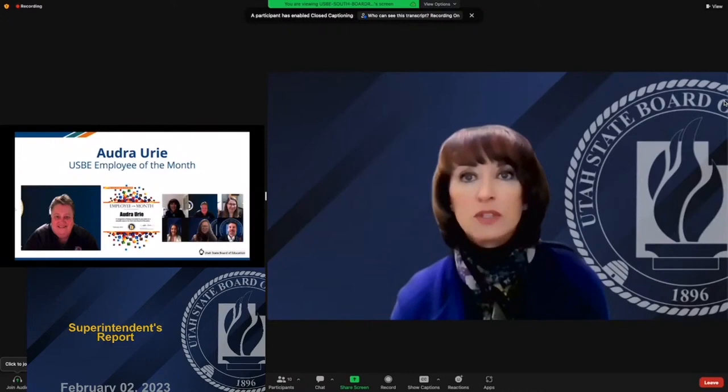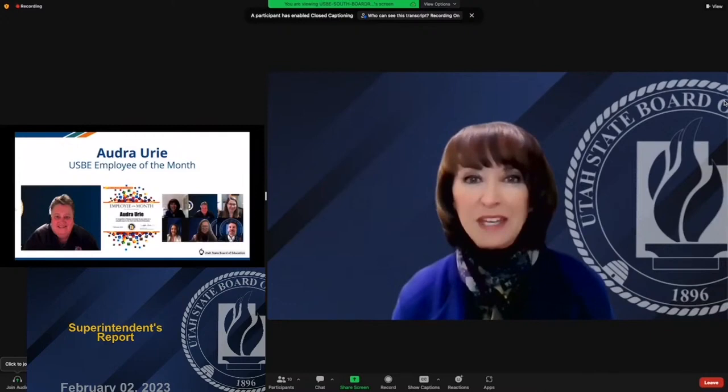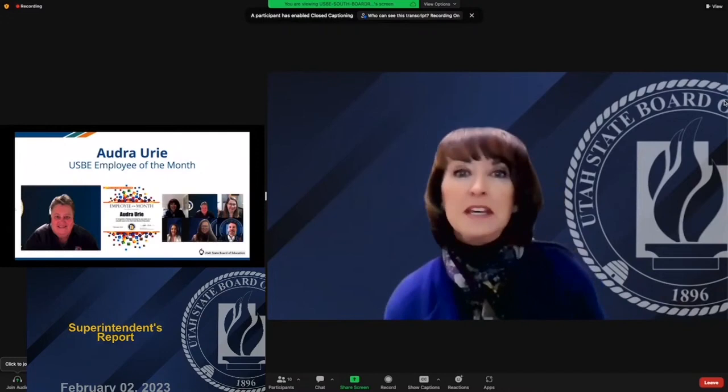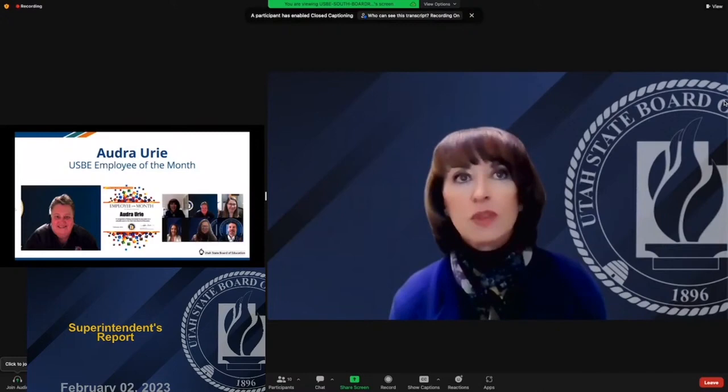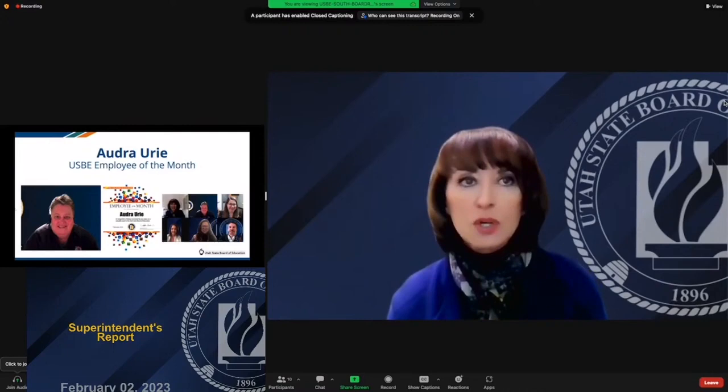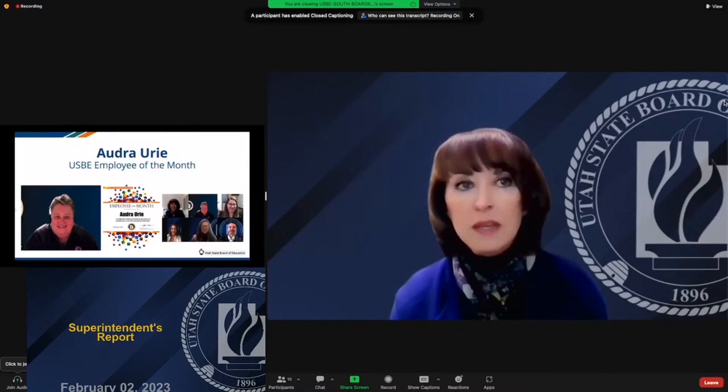Audra is our driver's education lead, nominated by Katie Dewey Hill, our quality instruction coordinator. Audra works with driver's ed, and it is a demanding position. When she came to USBE, she engaged with the field with full intention to ensure our students have what they need to be wise, safe, and educated about the rules of the road. The educators she works with in districts, charters, and driver's ed programs have shared appreciation for the clarity she has given and how they can best support students with alignment to law and common sense practices that keep students safe.